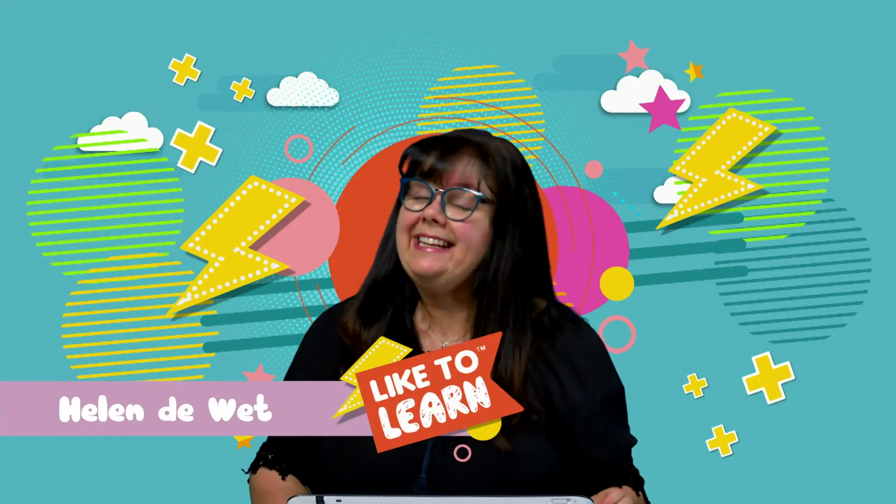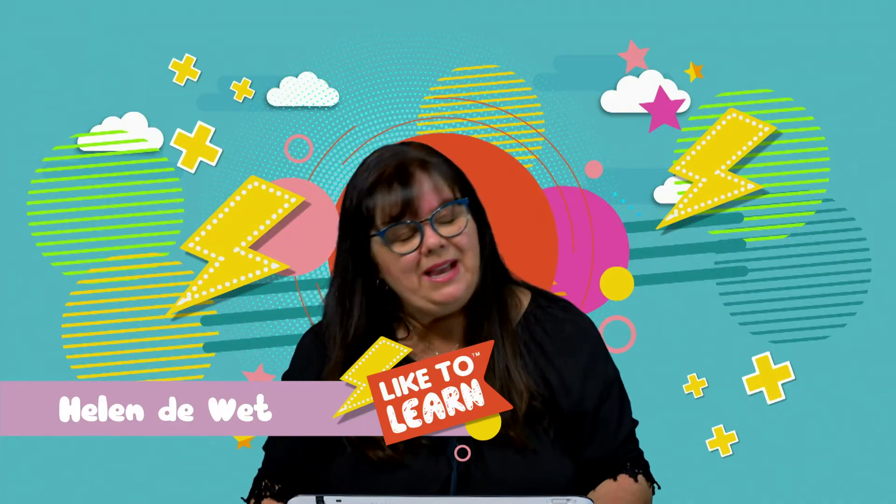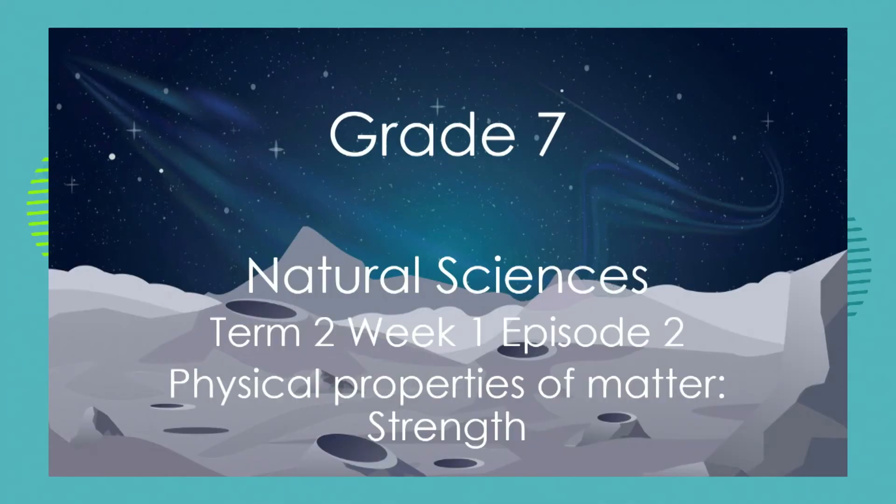Hello, grade sevens. Helen here again, and it's time for our natural sciences lesson. I'm so excited to be with you today. Remember in our last lesson, we started exploring the properties of different materials. So today we're going to pick on one property in particular, and that is strength.